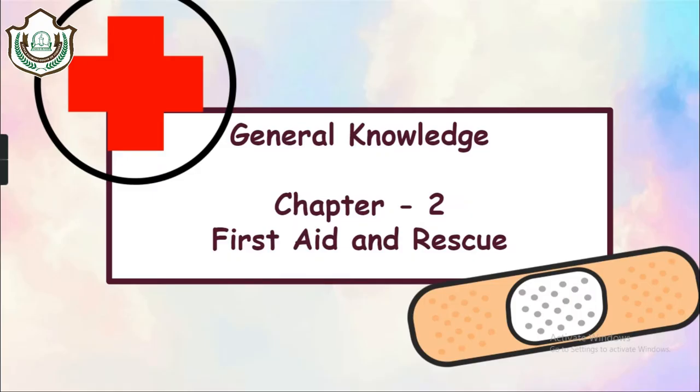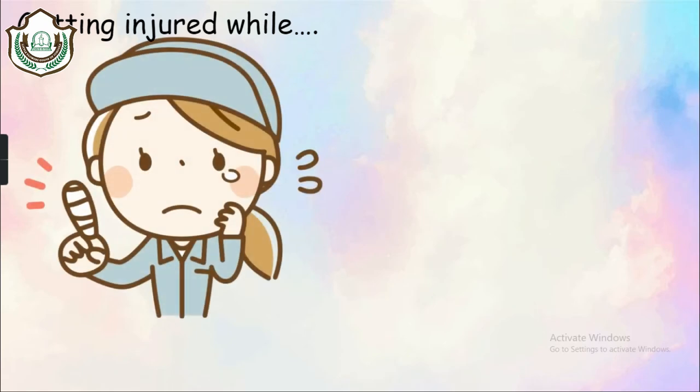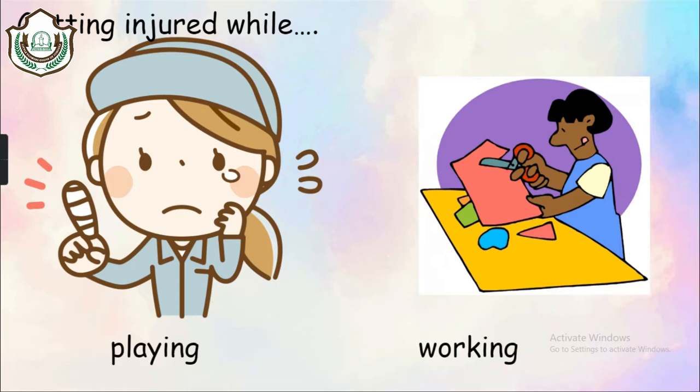Now let's move on to the next chapter — first aid. We all love to play, ride bicycles, and do craft work, but these activities sometimes lead to an accident. Whenever we get hurt, we need special care and attention. The first help we get whenever such a thing happens is called first aid. It is the first help that can be provided to a sick or an injured person when proper medical care is not available. It is important as it offers immediate help which can minimize harm to the person.